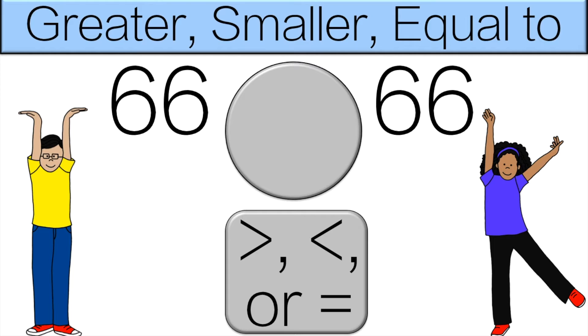So look at the two numbers — which one is greater? They are equal. 66 is equal to 66, so you have to do both poses for 10 seconds.